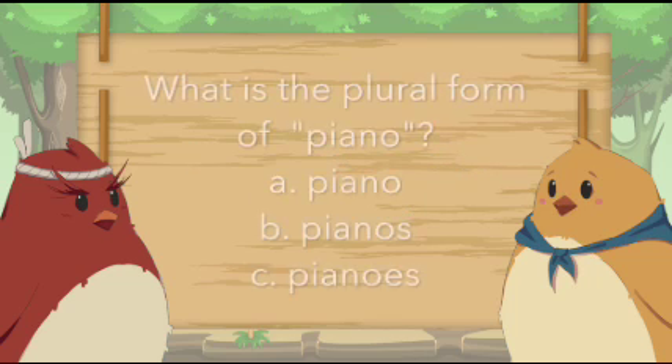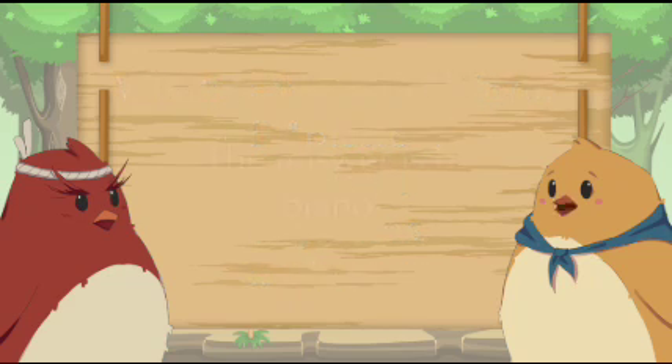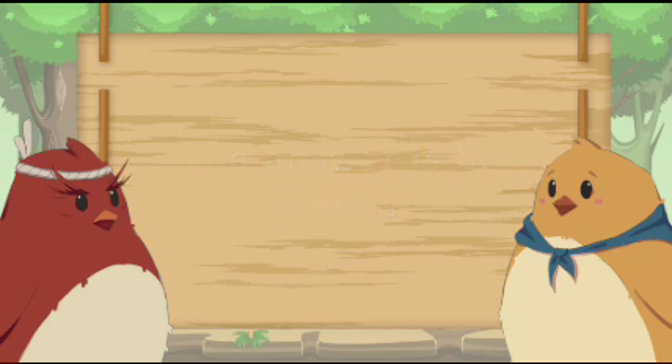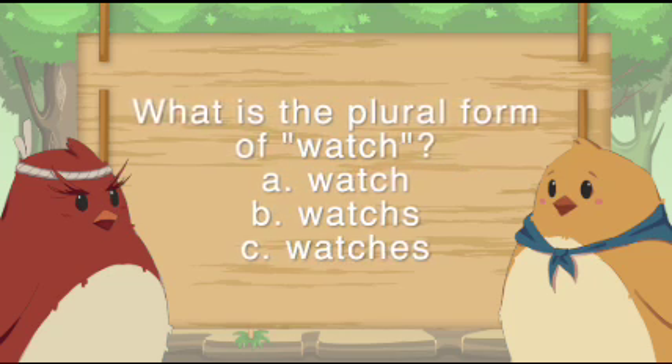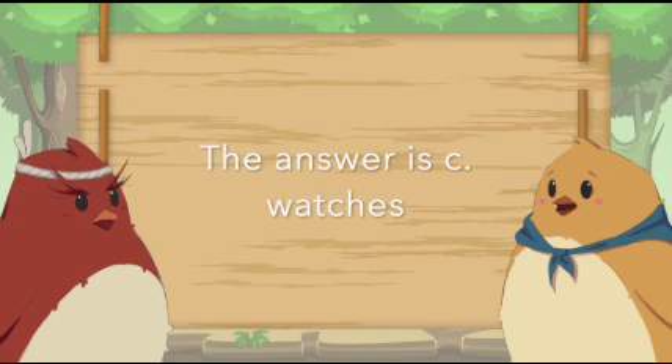What is the plural form of piano? The answer is B. Pianos. What is the plural form of watch? The answer is C. Watches.